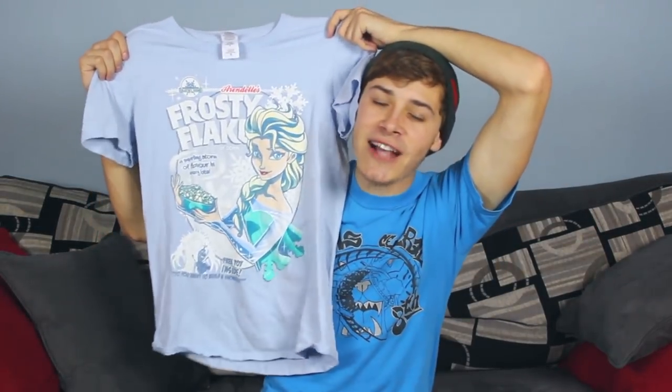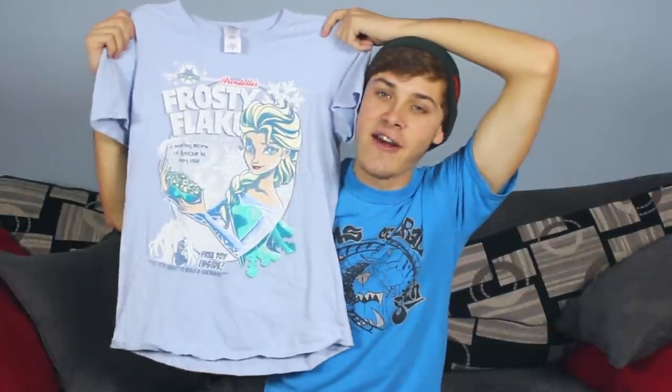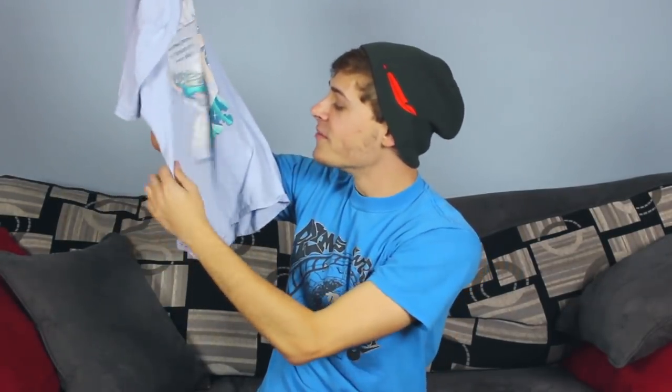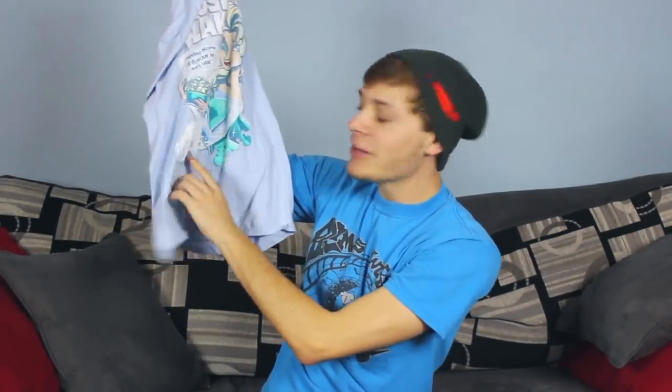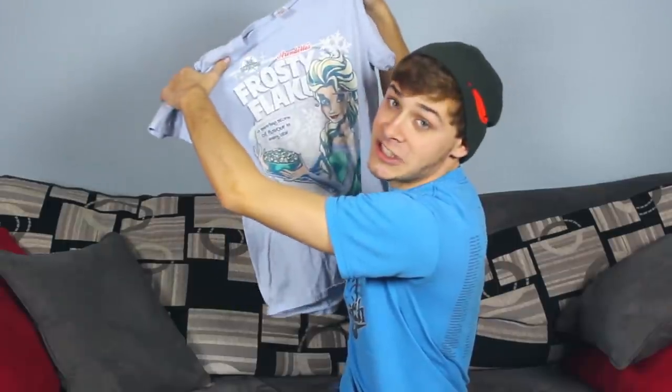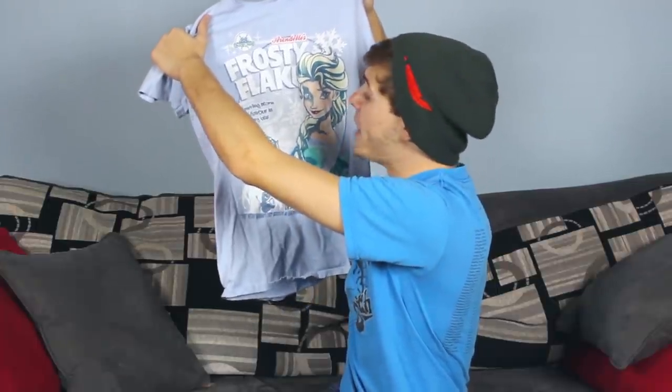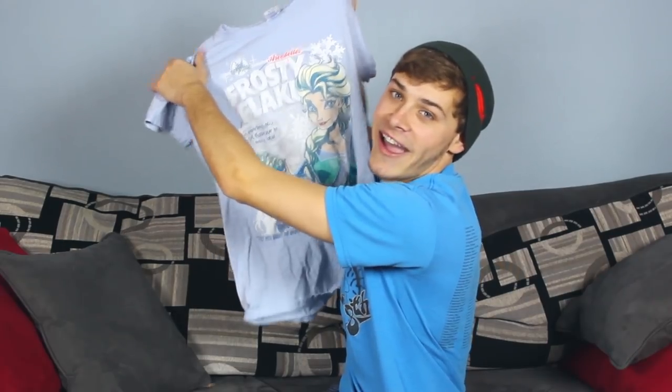Finally, another fun Disney item I got from T-Fury — it was on discount for like five dollars so I had to buy it. It's a funny parody of Frosted Flakes, but it's Elsa and she's selling Frosty Flakes. At the bottom it says 'free toy inside — hello Olaf, do you want to build a snowman?' It's a Collector's Edition cereal — Arendelle's Frosty Flakes — a swirling storm of flavor in every bite.